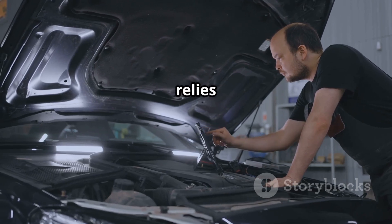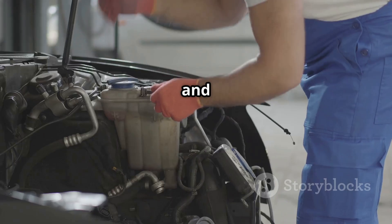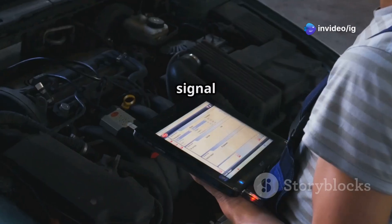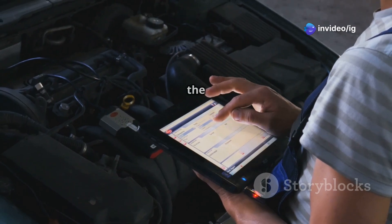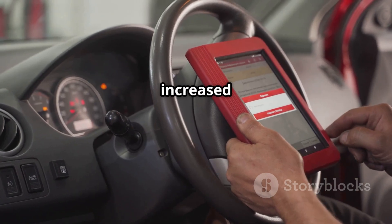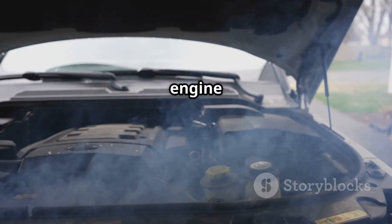Your vehicle relies on the oxygen sensors to monitor exhaust gases and help adjust the air-fuel mixture for optimal engine performance. If the signal from the sensor is too high, the ECU might struggle to regulate the mixture, leading to poor fuel economy, increased emissions, and overall bad engine performance.